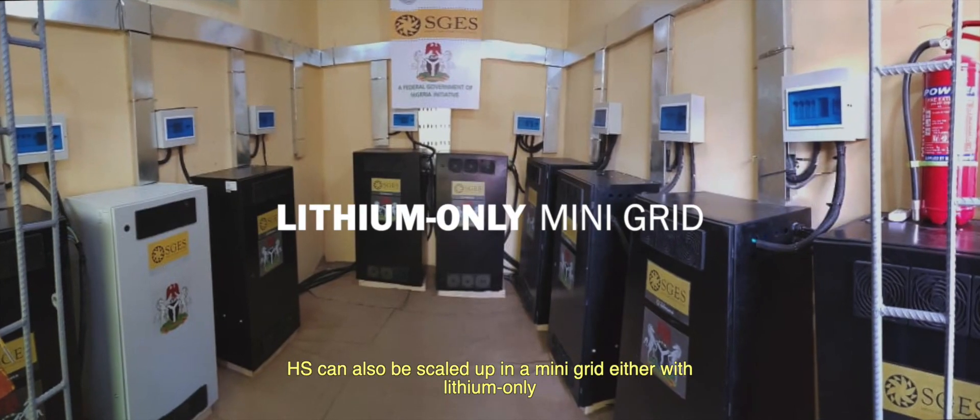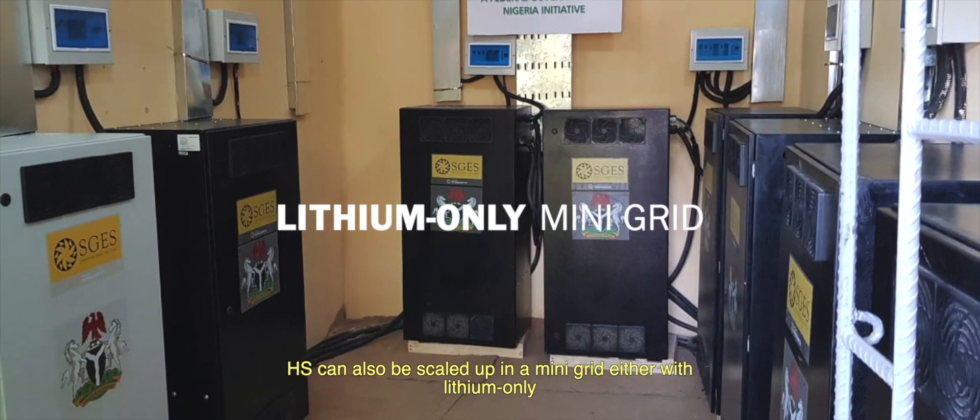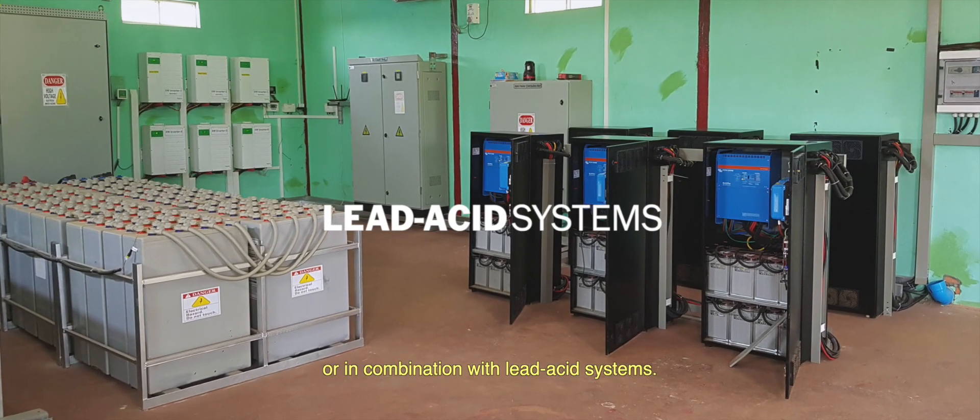HS can also be scaled up in a mini-grid, either with lithium-only or in combination with lead-acid systems.